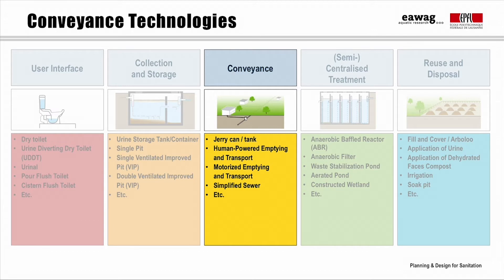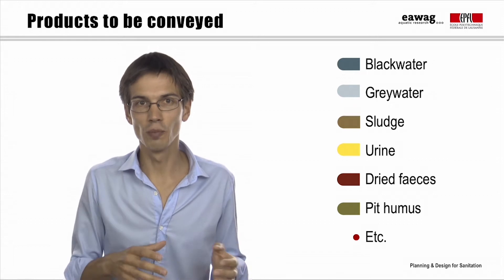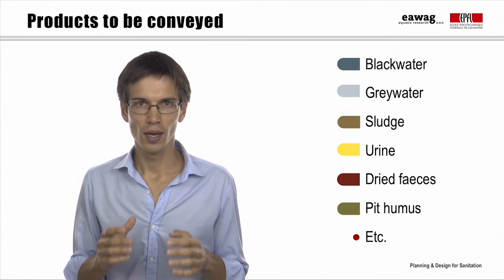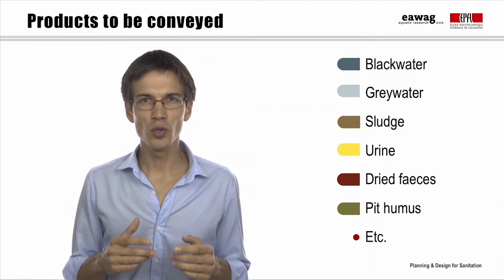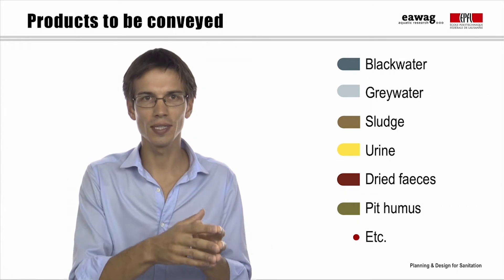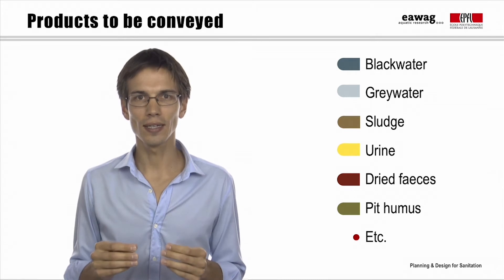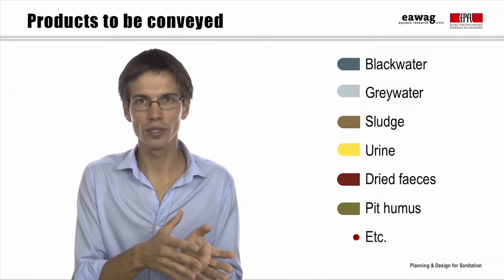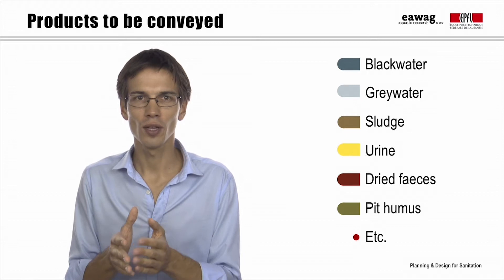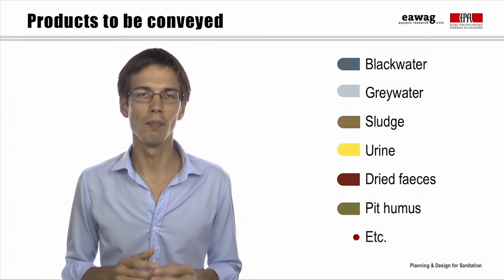We will take a look at the different ways to transport sanitation products, focusing first on manual ways and then on motorized ways. Many development projects focus only on drinking water supply or the provision of latrines. However, in both cases, building new infrastructure also implies new sanitation products which need to be transported and properly treated. These products, which we call here output products, can be for example black water and grey water, sludge, urine, dried feces or pit humus, according to the technologies that are implemented.